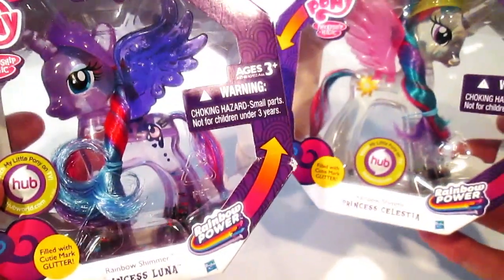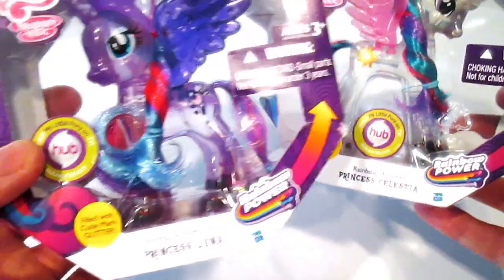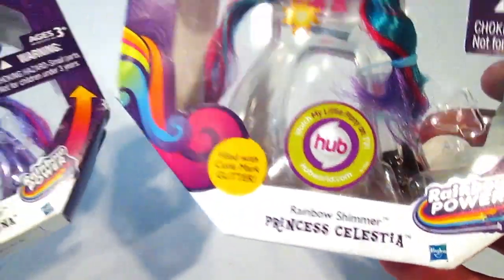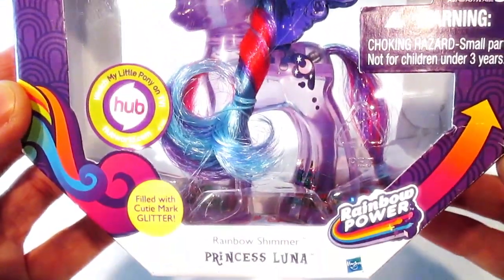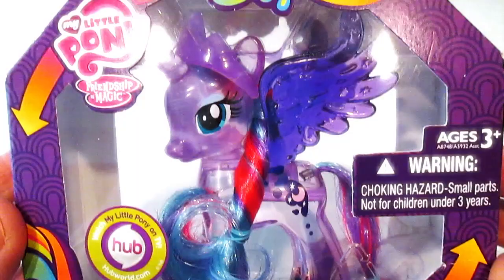What's going on everybody! Today I have these really awesome My Little Pony Rainbow Power Rainbow Shimmer Princess Luna and Princess Celestia. These are so adorable — check them out. They're the newest addition to the Rainbow Power line created by Hasbro.